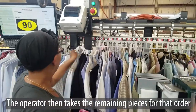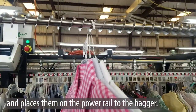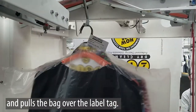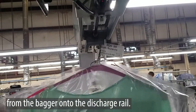The operator then takes the remaining pieces for that order with the garment that now has the invoice label and places them on the power rail to the bagger. The automatic bagger bags the order and pulls the bag over the label tag. The bagged and completed order is discharged from the bagger onto the discharge rail.